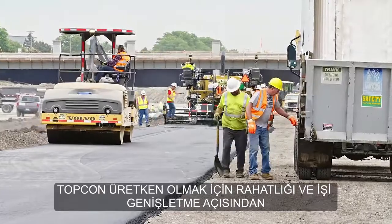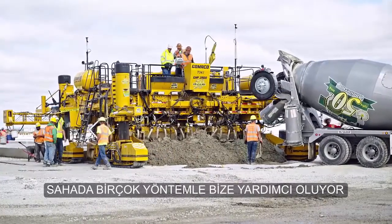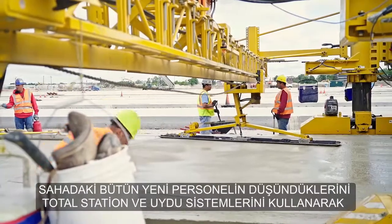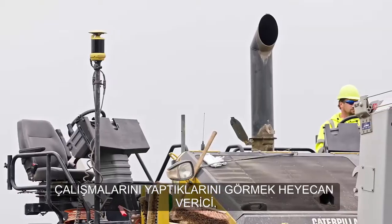Topcon is helping us grow in a lot of ways in terms of helping us be productive on site. It's exciting to see all the new stuff — who would have thought you'd be running jobs using total stations and satellites.